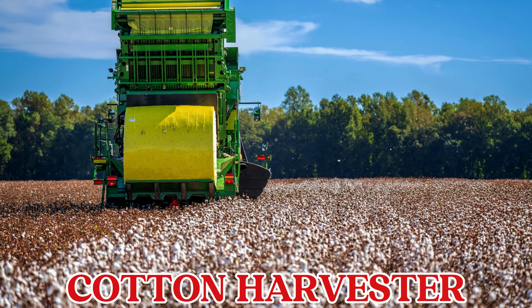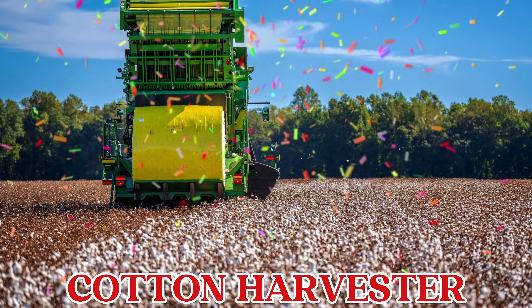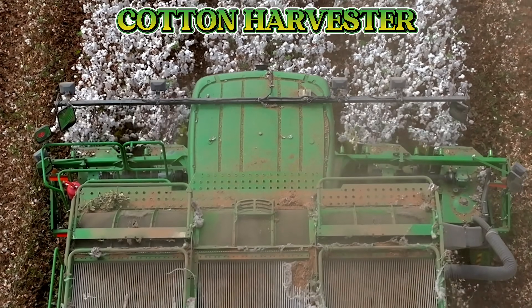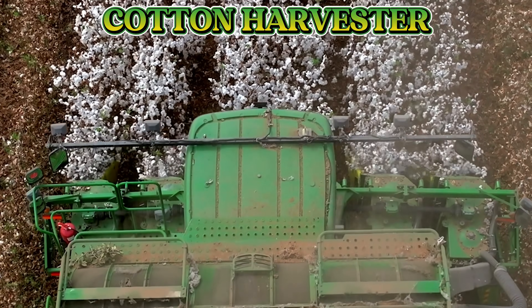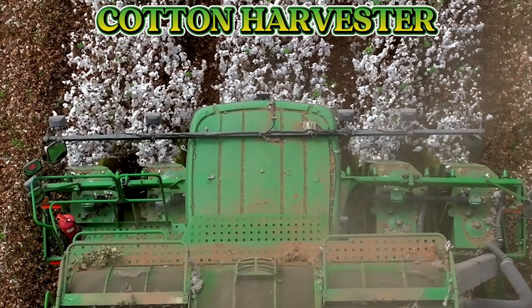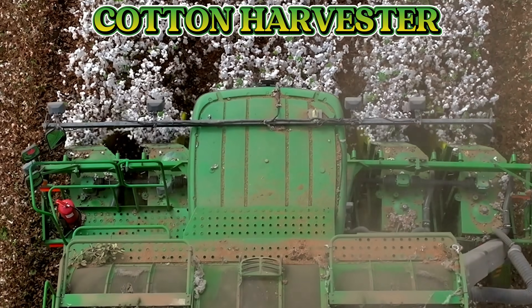This is a cotton harvester. A cotton harvester picks fluffy white cotton from the plants and collects it safely, helping farmers harvest cotton quickly and easily.